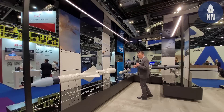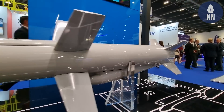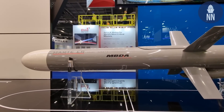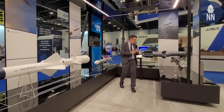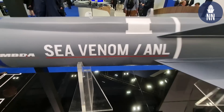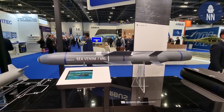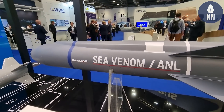Behind it is the MARTE ER. This one has been selected by Qatar for its NH-90 helicopters as well as coastal batteries, and also by the Italian Navy for its NH-90 helicopters. And behind me, the Sea Venom — a light anti-ship missile selected by both the Royal Navy and the French Navy for their helicopters.